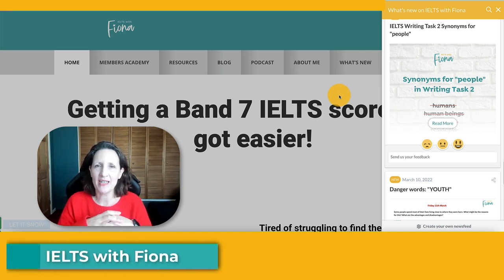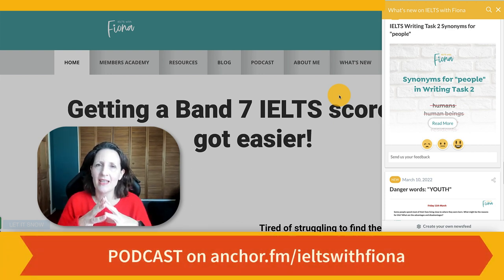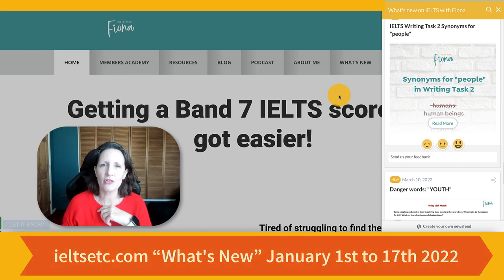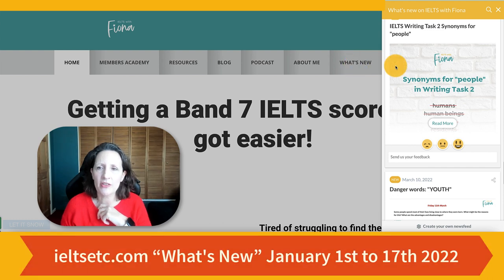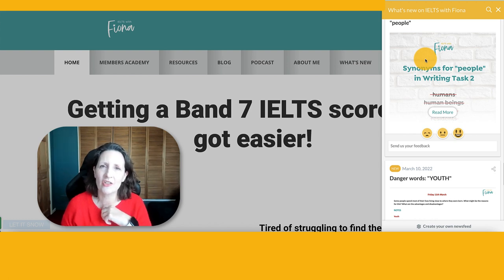Hi, I'm IELTS with Fiona and for today's podcast I'm also making a video version so you can find it on YouTube and see the things that I'm talking about as I go through my daily tips starting from January. If you need to find them just go to my website IELTSETC.com, click on what's new and that will bring up a daily tip very specifically related to IELTS, and I also give you a summary in my email.